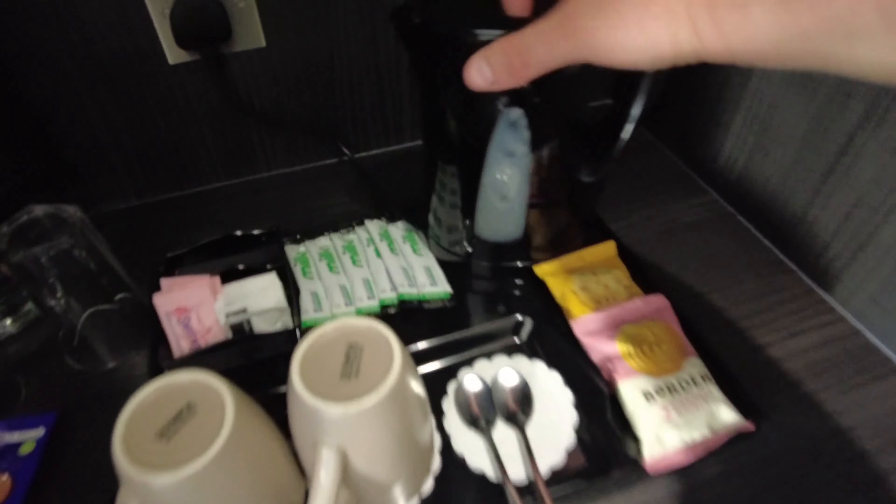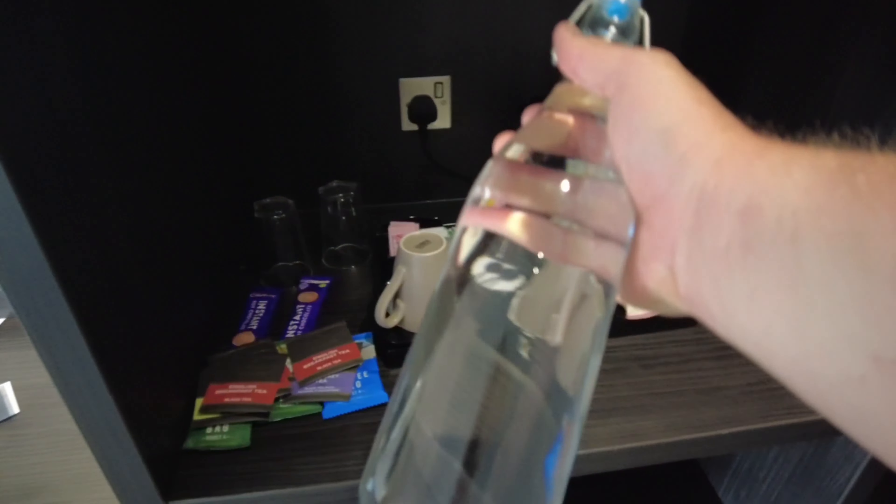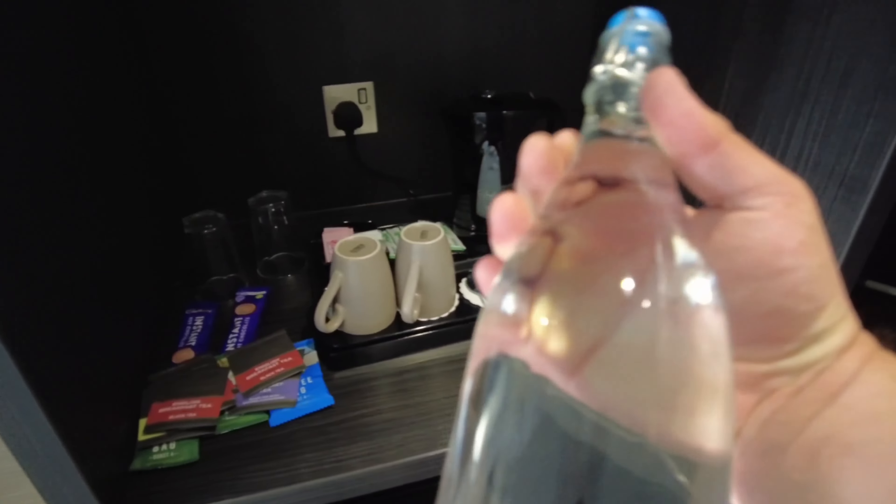The big question — is the kettle clean tonight? Yes it is, absolutely spotless. They also give us some water — just tap water I think, but happy days.